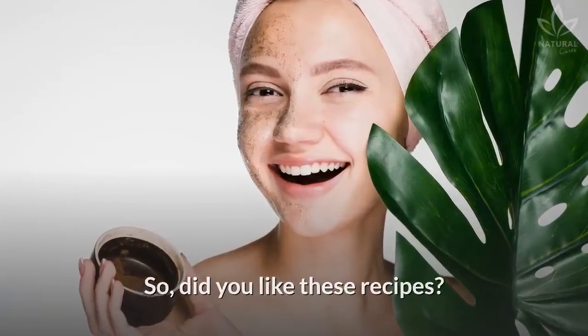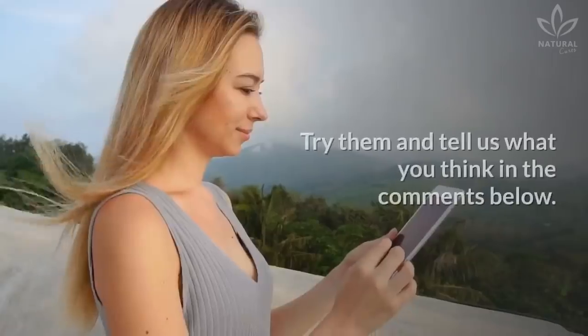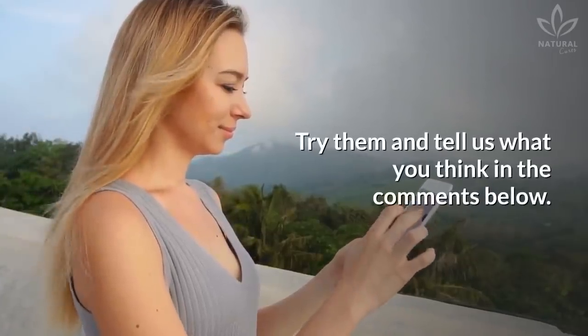So, did you like these recipes? Did you know them already? Try them and tell us what you think in the comments below!